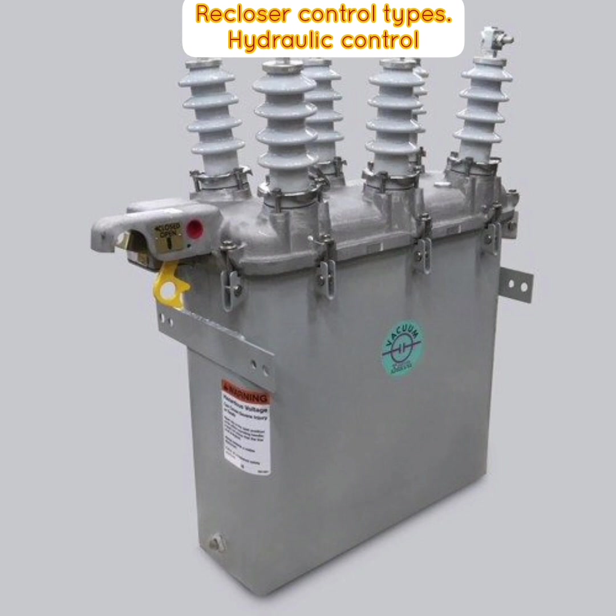Hydraulic recloser control is used in most single phase reclosers and in some three-phase reclosers. It is built as an integral part of the recloser. With this type of control, an overcurrent is sensed by a trip coil connected in series with the line. When the overcurrent flows through the coil, a plunger is drawn into the coil to trip open the recloser contacts. Timing and sequencing are accomplished by pumping oil through separate hydraulic chambers or ducts. For smaller reclosers, reclosing energy is provided by springs charged by the series trip coil plunger. Larger reclosers are closed from a separate closing solenoid energized by line potential from the source side of the recloser.